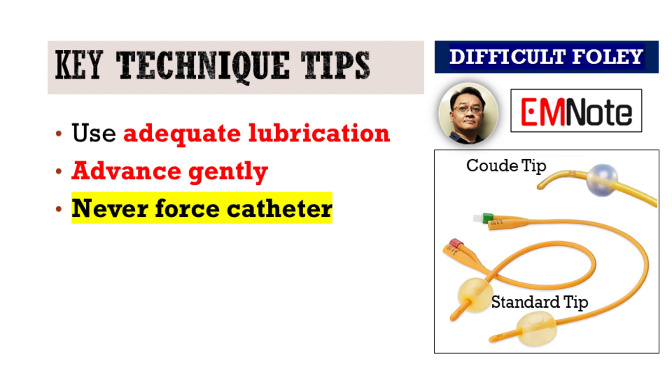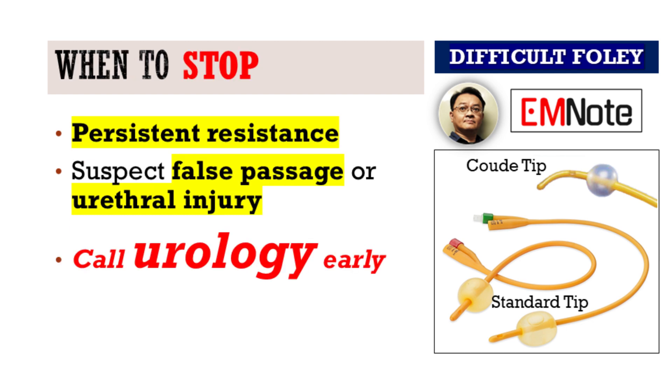Technique matters as much as equipment. Always use adequate lubrication and a slow and gentle hand. If resistance continues despite your adjustments, stop. Forcing a catheter can create a false passage or worsen an existing injury. And when in doubt, call urology.